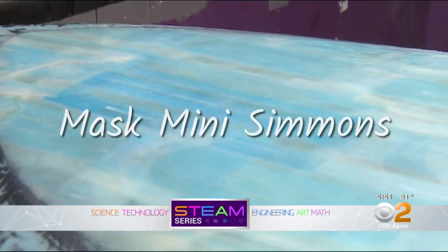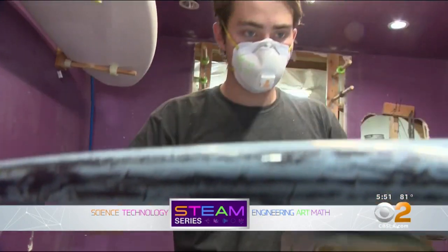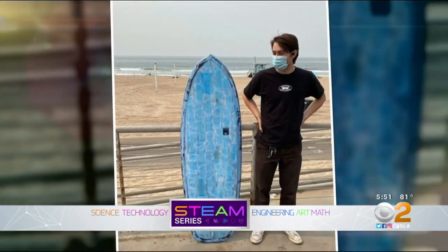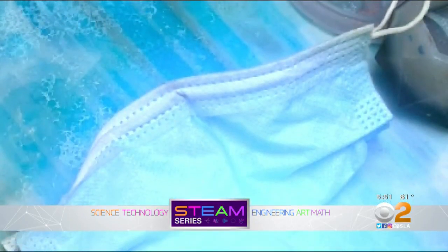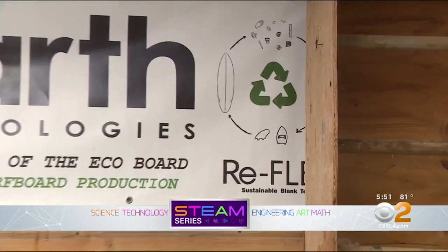This is the Mask Mini Simmons. Look closely at this board and you can see how it got its name. Ever since COVID, you see these disposable masks all over. 19-year-old Ford Roll of Burbank had a thought: what can we do to keep these out of the landfill? He started picking up discarded masks and took them to work with him at Earth Technologies in Torrance.